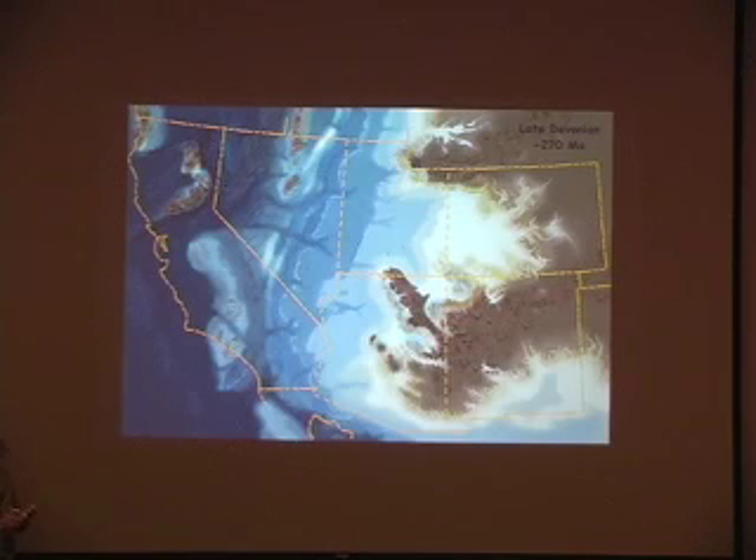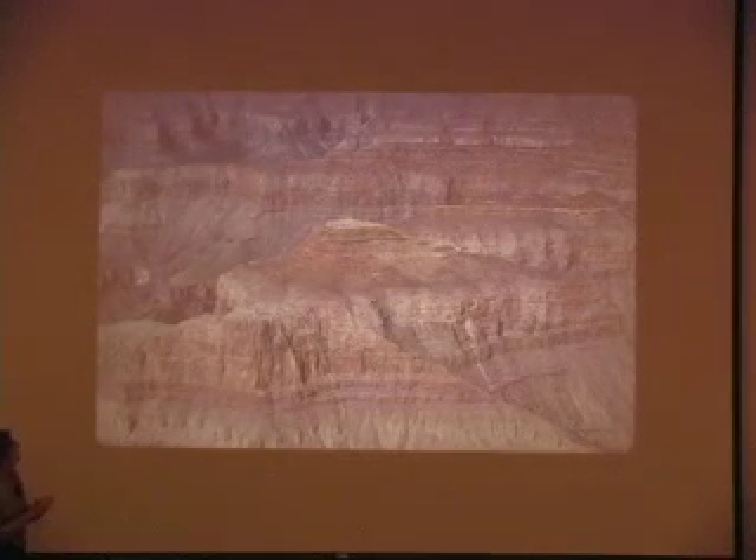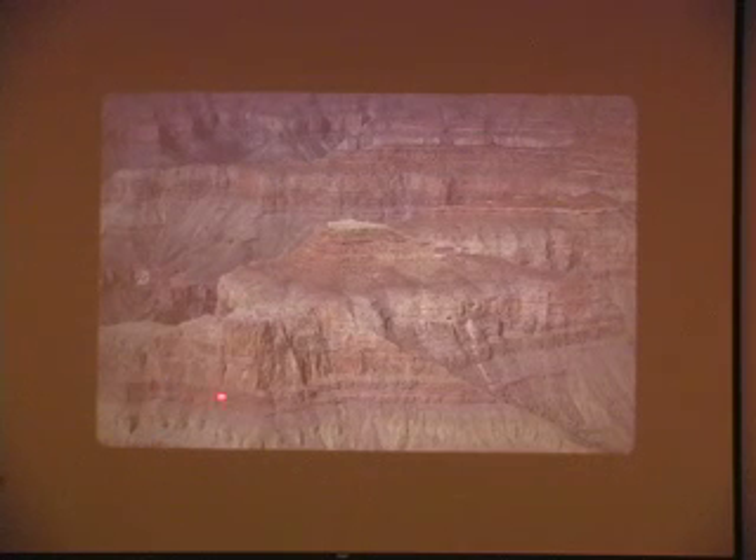In the Devonian, we're starting to find some really interesting fossils. There are not very many Devonian sediments on the Colorado Plateau at all. In Grand Canyon, the Devonian is represented by a layer at the base of this cliff called the Temple Butte formation.